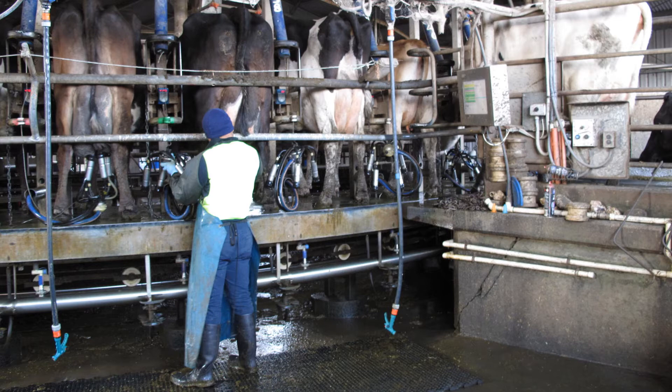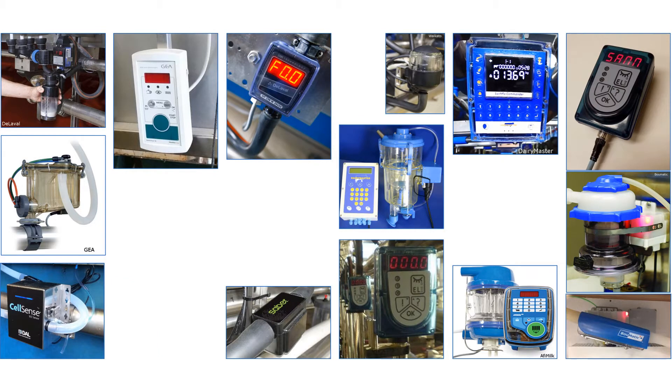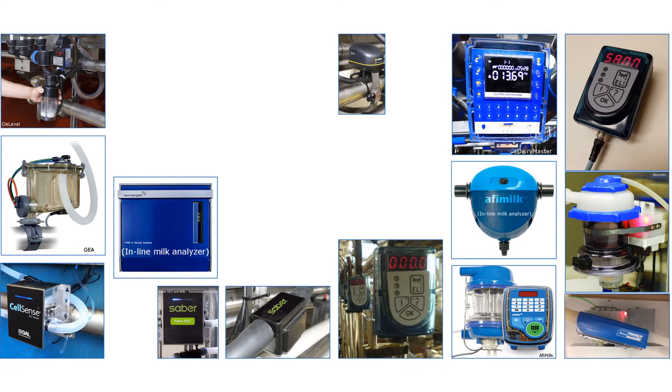Inline milk meters measure aspects of milk and the milking of individual cows. There are many very different inline meters on the market, both in how they work and what they measure. Most measure milk yield, milking time, and milk flow.